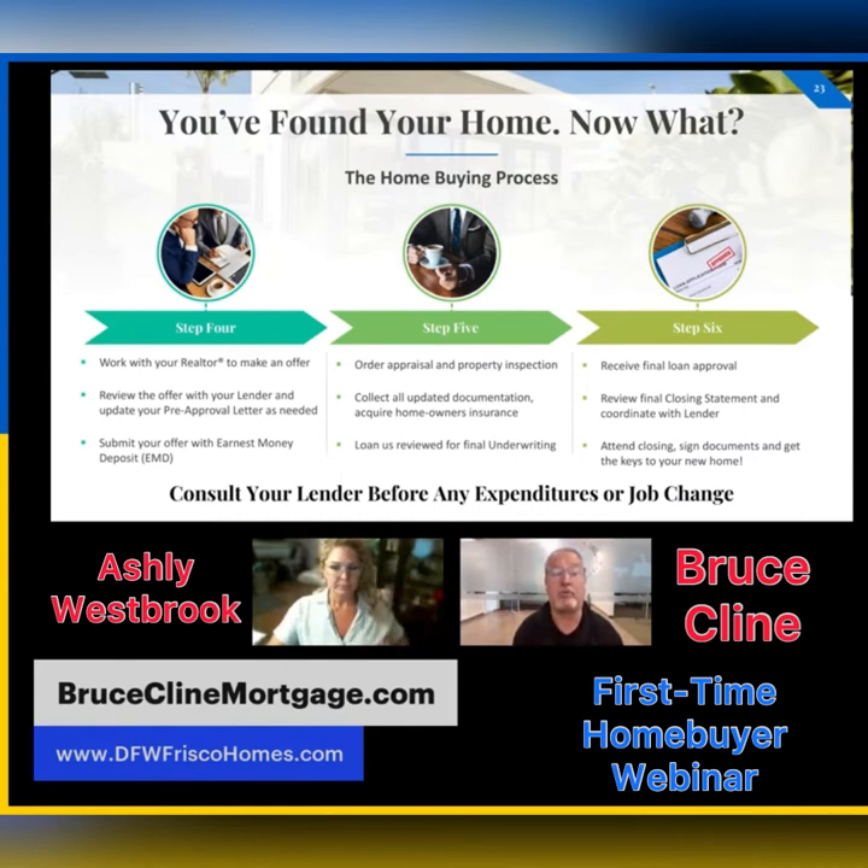Ashley is going to be the expert to guide you through the offer. If you want your offer accepted, listen to her advice and be prepared to pull the trigger when the time is right. You'll then submit your offer along with your earnest money deposit, which is typically one percent. That goes into an escrow account.